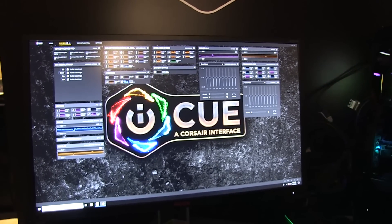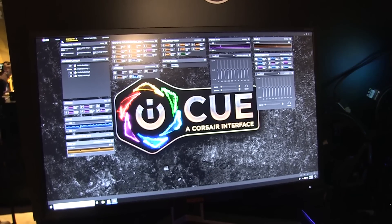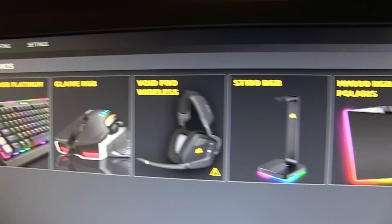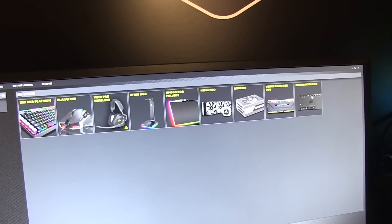iQ is our newest software that combines all of our peripherals with our DIY products. Here on the home screen, for example, you can see how all of our keyboards, mice, headset, mouse pad stand works with our cooler, power supply, our brand new Vengeance RGB Pro and Commander Pro.